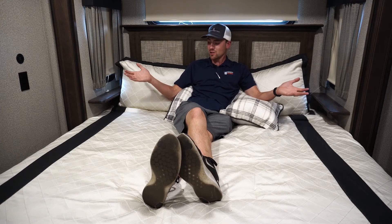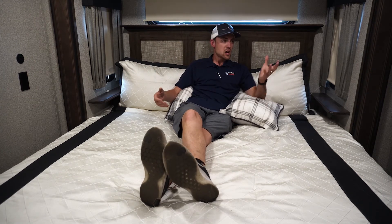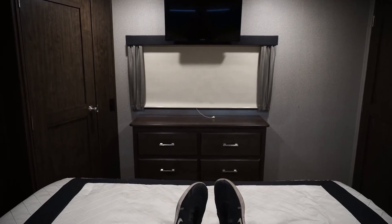In the bedroom, look at the size of this bed. It's a residential size mattress — whether it comes in a king or a queen, it's just like at home. Don't need to find special sheets. Nice big closet for all your clothes and a dresser with six drawers.